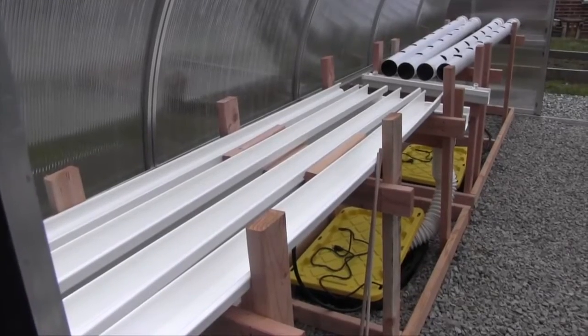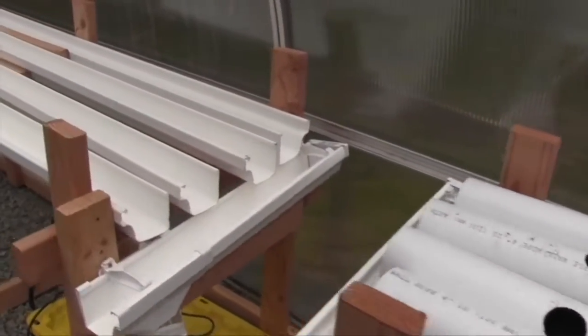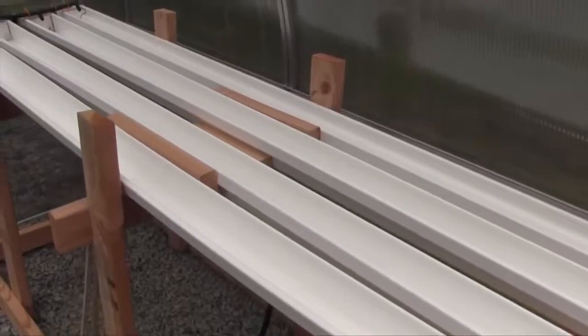My STEM classes started a hydroponics project where essentially hydroponics is growing plants without using soil, so we use a different medium and water.